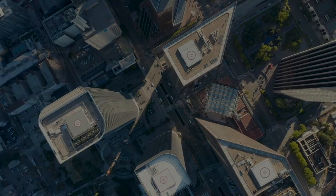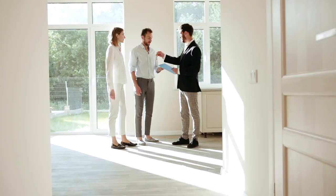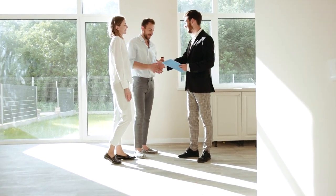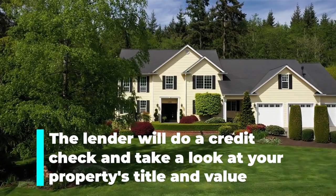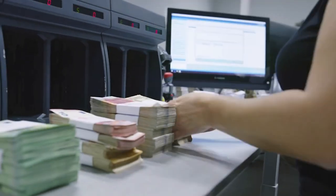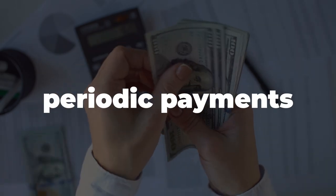So how does a reverse mortgage work? It's a fairly simple process. First, you'll need to have a good chunk of equity in your home, or have paid it off entirely. If you've got that covered, you can work with a reverse mortgage counselor to find a lender and a program that suits your needs. Once you've picked a loan program, it's time to apply. The lender will do a credit check and take a look at your property's title and value. If everything checks out, they'll fund the loan in one of three ways: a lump sum, a line of credit, or periodic payments — it's up to you to decide which option is best for you.